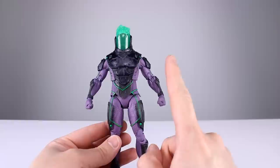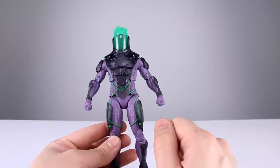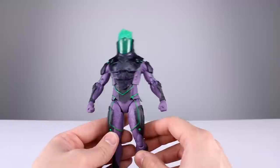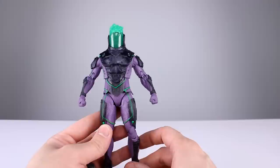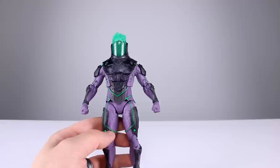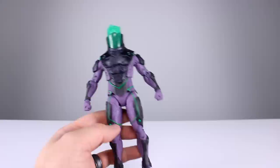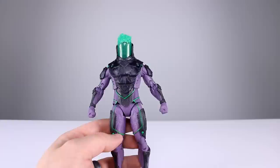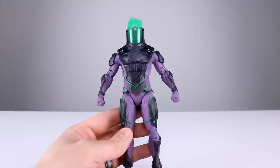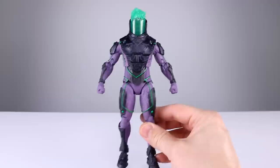Question of the day: if you had to pick only one company to buy comic-based figures from going forward, would it be McFarlane Toys or Hasbro? This is a hypothetical where they make all comic figures — not just DC or Marvel, all of it goes to one brand. For me, I'm going with McFarlane Toys. They do some stuff I hate, but they're trying a lot, and I like Todd a lot more than the nameless suits at Hasbro. Being publicly traded is a factor, obviously.